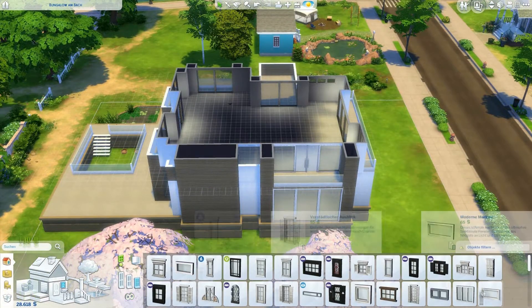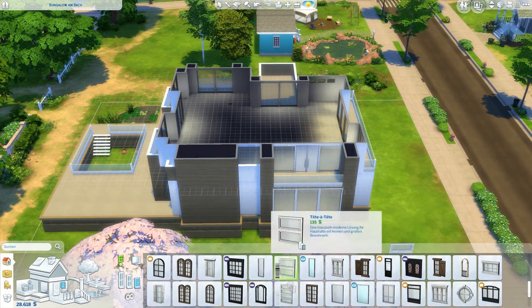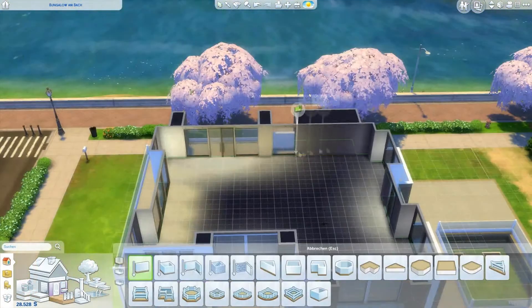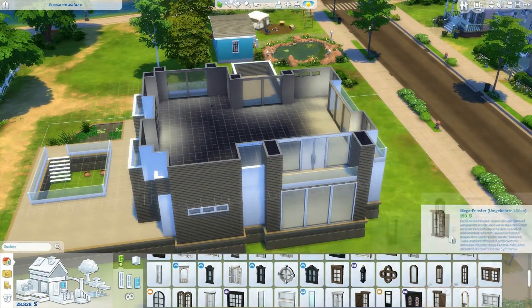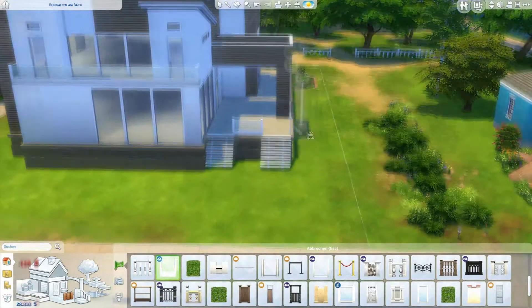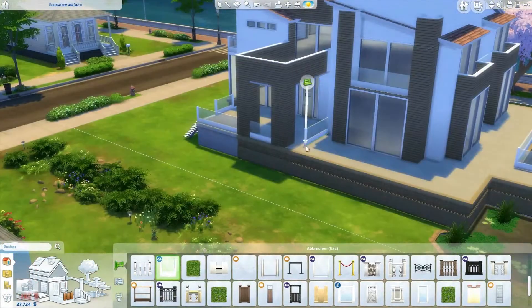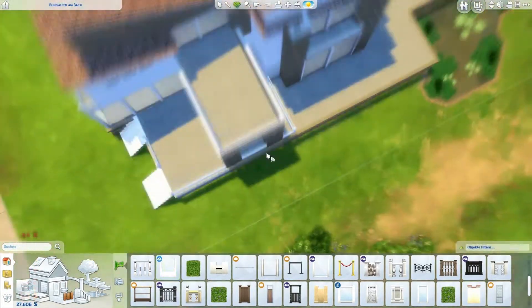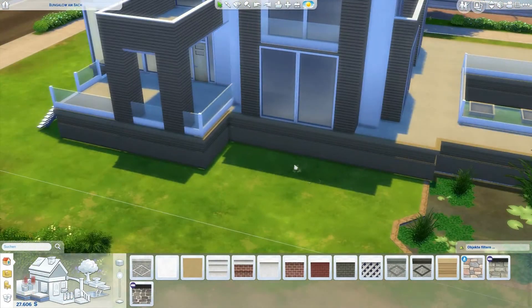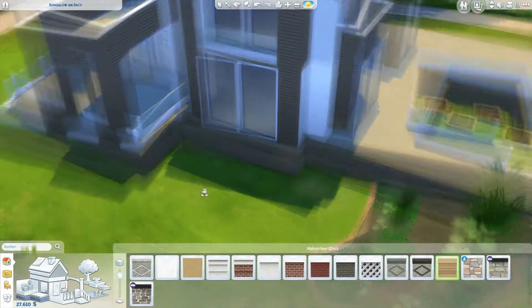We added a lot of very big windows because then you don't need to turn on the light too often, which you wouldn't want to in an eco home. I also hope that the house was built properly so they don't have to put on the heater the whole time. But yeah, what else is there to say about the build?